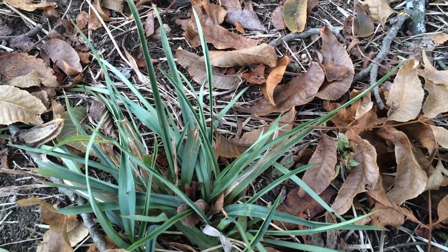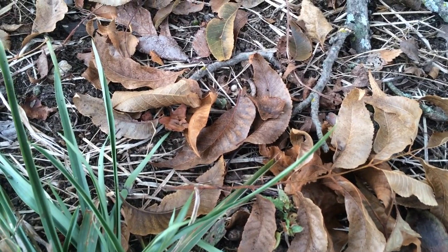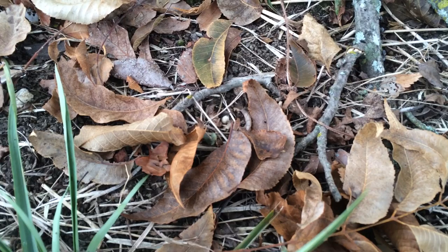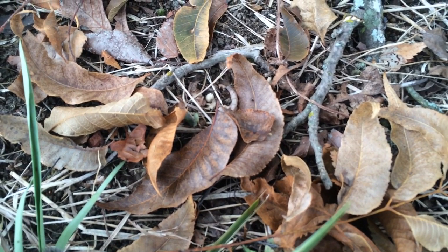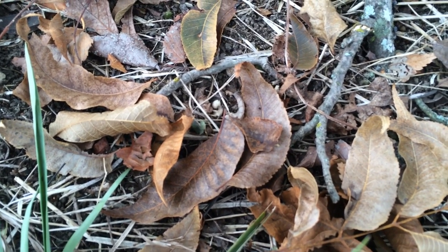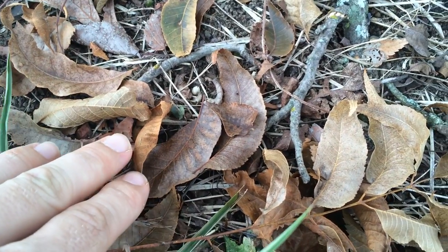Who wants to see a little ground skink? I'm not sure if this is just a baby or a juvenile broad-headed skink. But I know this is the size and appearance of those we used to always see as a child. I don't ever recall seeing an adult broad-headed one as a child.